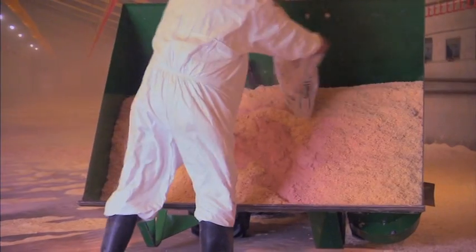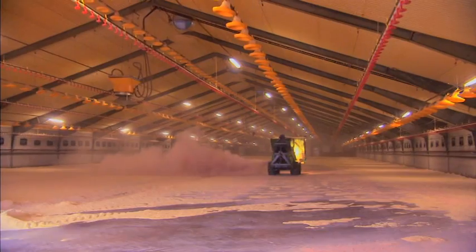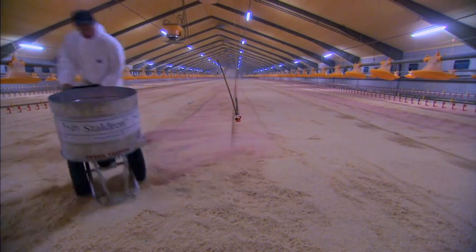When Stahlrein is used in nesting boxes, in barns or in the broiler house, it combats bacteria, binds the ammonia from poultry feces, and absorbs the moisture. The overall effect is to reduce damage to the birds' footpads.